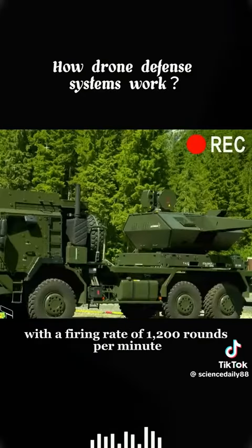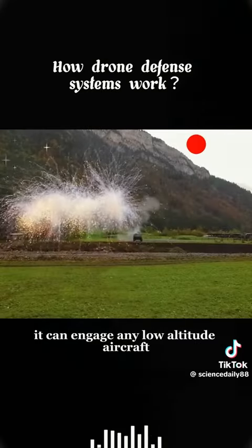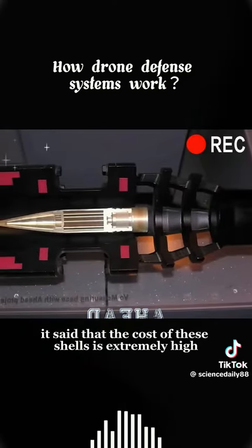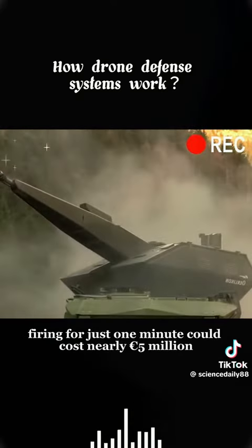With a firing rate of 1,200 rounds per minute and an effective range of 4.5 kilometers, it can engage any low-altitude aircraft. The cost of these shells is said to be extremely high — up to 4,000 euros per gram — meaning firing for just one minute could cost nearly 5 million euros.